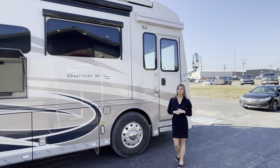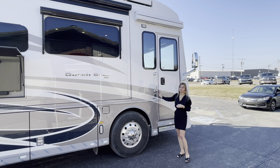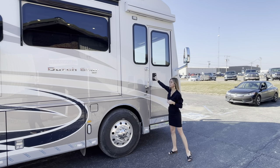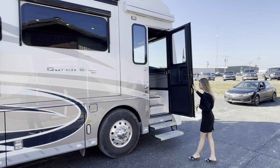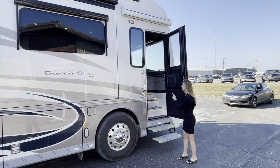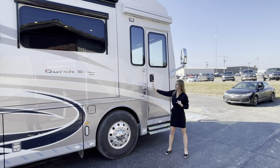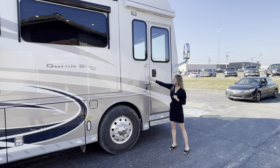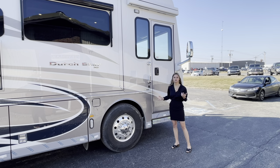Making our way to the door side of the 4369 Dutch Star, we'll start at your entry door. Once you open this up it's going to have automatic entry steps, which I'd like to demonstrate. Those come out and you simply step up and in, and you also have the assist handle. Closing that up, you're going to have keyless entry with a touch pad where you can make your own code, and it also has a door bow.